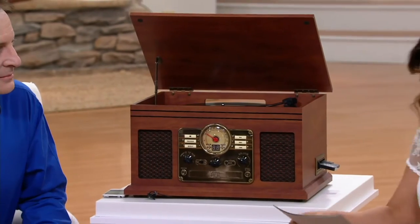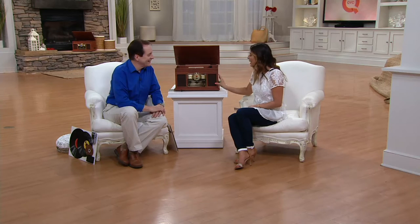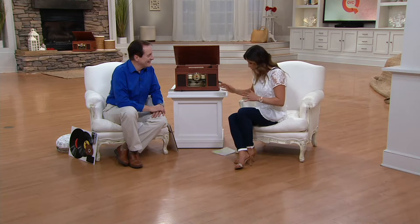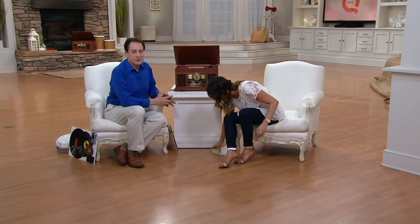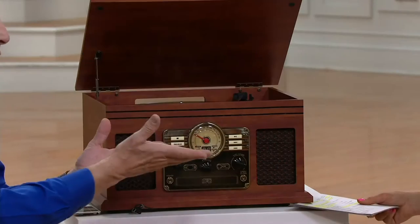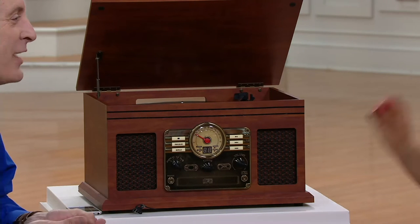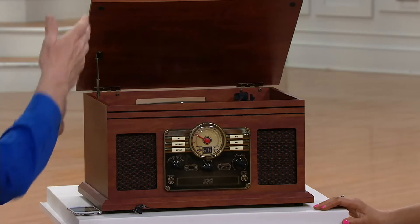Thank you Bob for being here. This is Bob Rainer — he's been bringing electronics to QVC since 1997. This is so adorable. It brings back so many memories. It's nostalgic, but old timey meets new timey with new functions. Old school meets new school as we say in the biz. And this is probably the most non-technical electronic item you could possibly imagine.